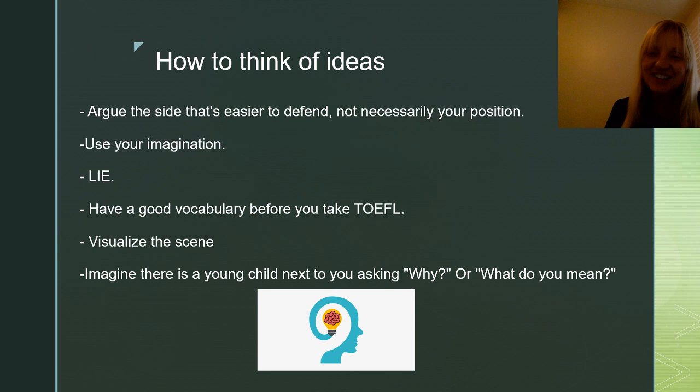The last tip is to pretend there's a young child — four or five years old — next to you asking questions. Children love to ask: why? What do you mean? How? Pretend there's a little child next to you asking all these questions and you have to answer them. Then just answer them into your microphone.